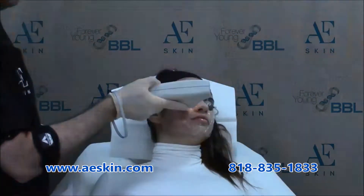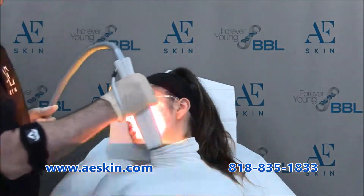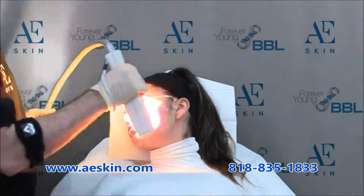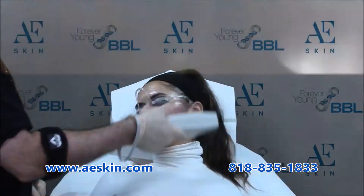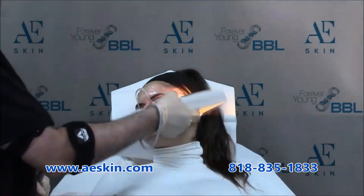Dr. Alex recommends an initial series of six to eight treatments done every two weeks. You'll start to see improvement after one or two treatments. After you complete your series of treatments, Dr. Alex recommends one acne laser treatment every three months to keep your skin under control.